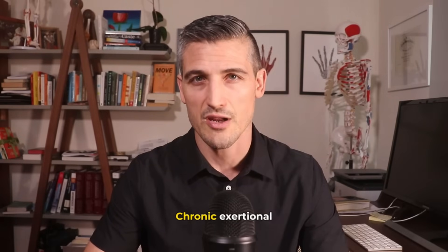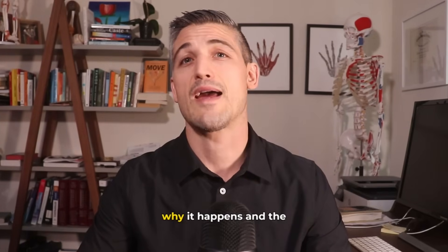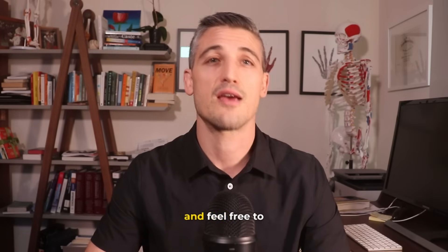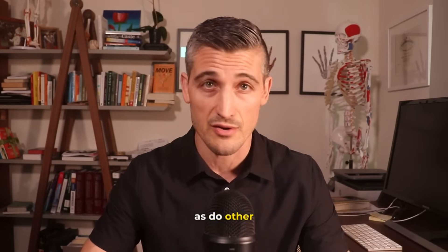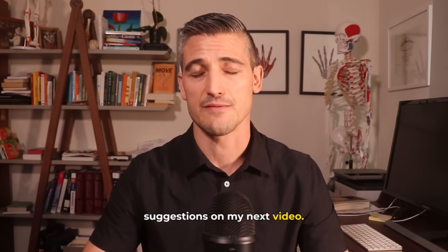So there it is — chronic exertional compartment syndrome. Hopefully you have a better understanding of the anatomy involved, why it happens, and the treatment. I'm Dr. Lucius Pomerantz, an orthopedic surgeon. Please like, share, subscribe, turn on those notifications, and feel free to comment — I'm good at responding. I love to hear your stories and experiences with these issues, and I'm always open to suggestions on my next video. Thank you.